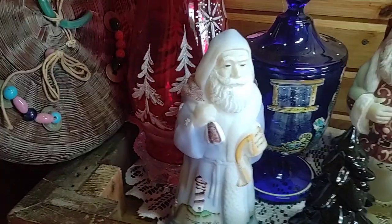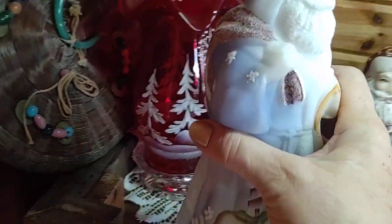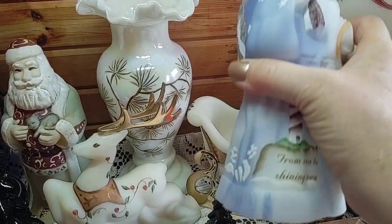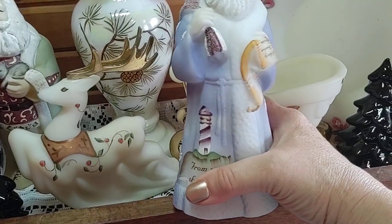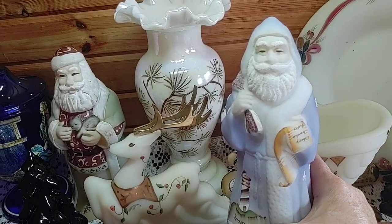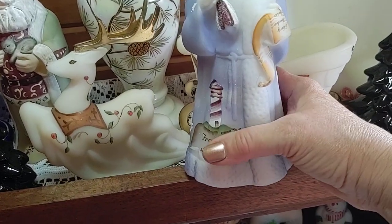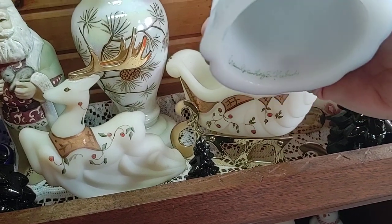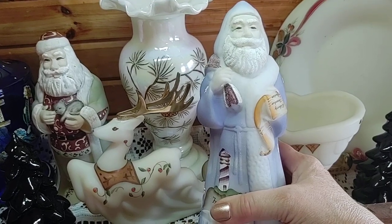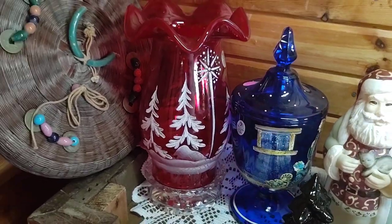Here is another one - this one has a lighthouse and if you turn him around he's got a patriotic sack that he is carrying full of goodies and toys. He's got his list in his hand, he's got frit decoration, and there is a lighthouse that says 'From Sea to Shining Sea,' so it has a patriotic theme. There were only 1,750 of this Santa ever produced.